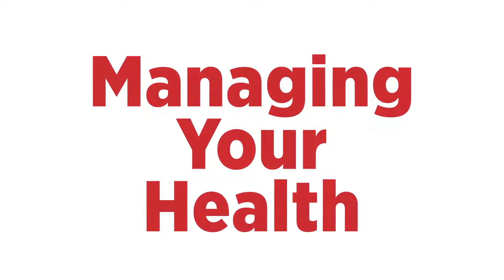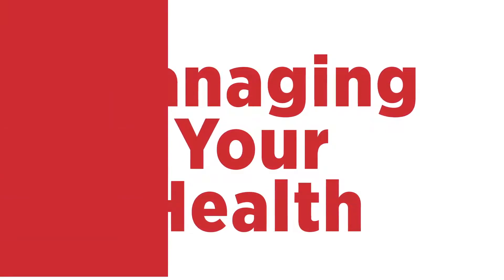Take a breath. For COPD patients, managing your health at home includes knowing if you're in the red, yellow, or green zone and how to react.